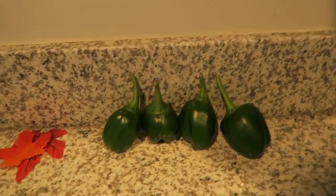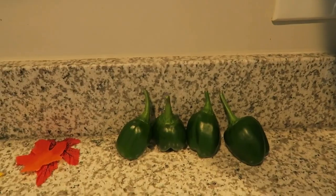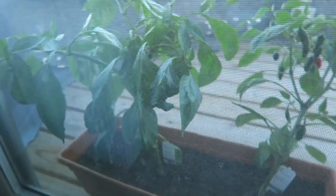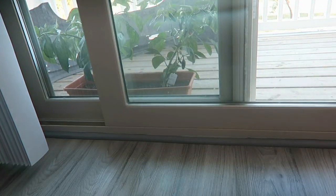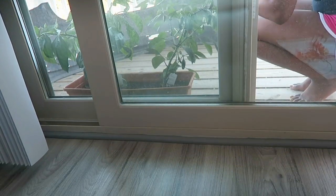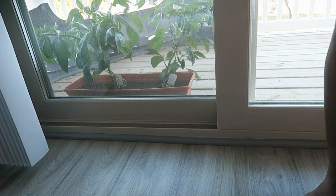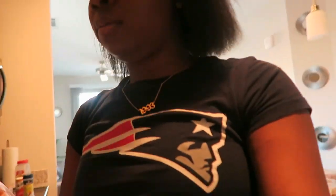I got peppers on my balcony — yesterday I picked my bell peppers. They don't get much bigger than this, which is kind of annoying, but it's okay. I'm about to go pick my jalapeño peppers. It is cold out there and I got on these shorts! I got some peppers — these smell hot.